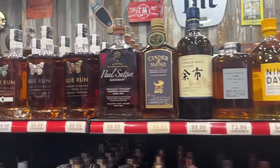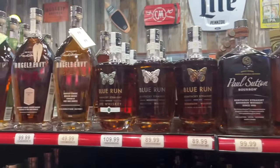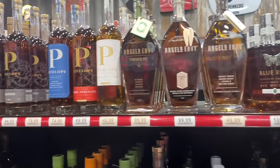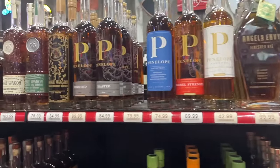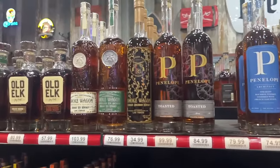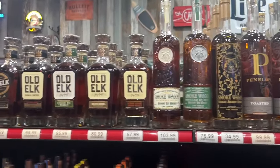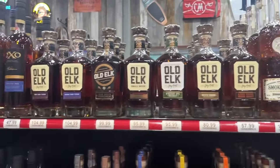Some more things I've never seen or heard of - Cinder and Smoke, Paul Sutton. Blue Run - I like them but their prices are way high, I don't think they're worth it. Angel's Envy - pretty good stuff, without anything outside of the regular it gets pretty high-priced but it's pretty good. Penelope - the only one we ever had is the barrel strength four-grain and we gave the bottle away before we got to try it, but I've heard great things about Penelope so comment below.